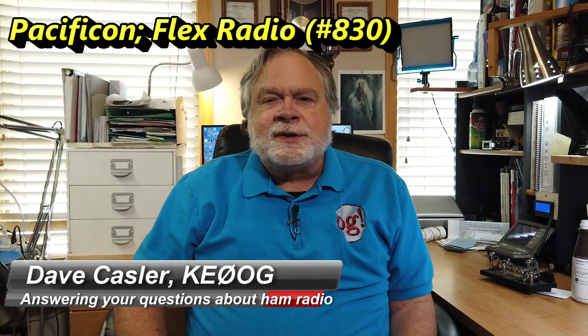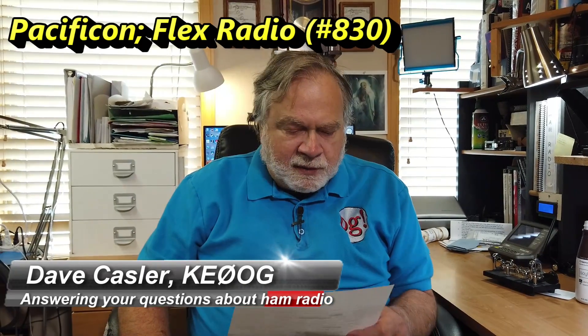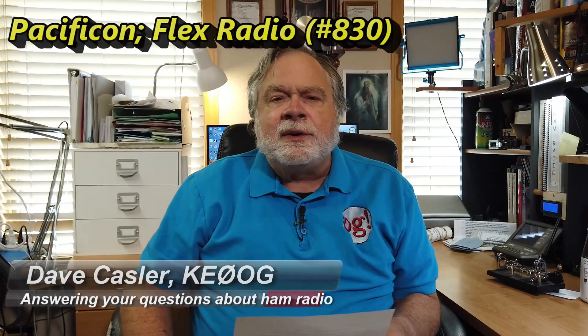Hello, Augies Worldwide. I'm Dave Kassler, amateur radio call sign KE0OG, here with another episode of Ask Dave. Today we're looking at vendors who are at Pacificon, and this is a major player — Flex Radio. And Steve Hicks, who is the Chief Technology Officer, N5AC, is going to talk about Flex Radio.